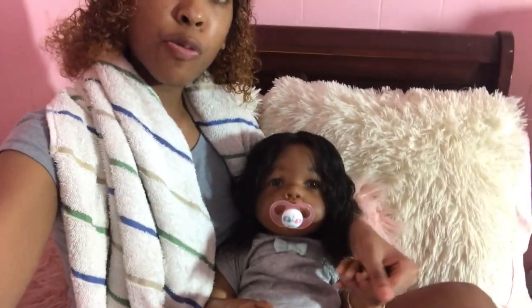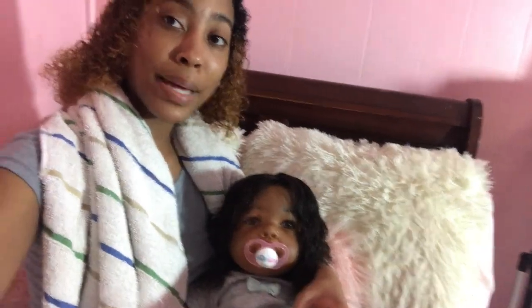This is the end of our night routine, so we're basically all ready for bed. I hope you guys enjoyed this video. Remember to subscribe, like, and comment. Bye!